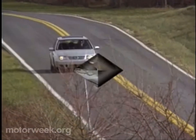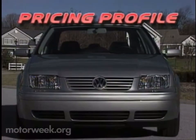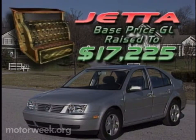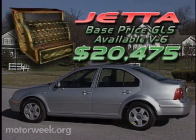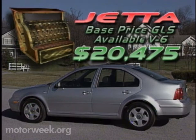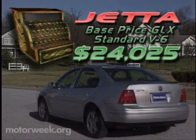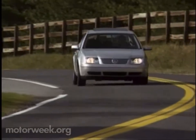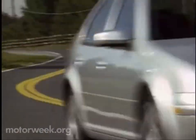All of our compliments and criticisms mean nothing if a car is not priced within the means of its target buyers. For 1999, Volkswagen has raised the Jetta GL's base price to $17,225. The GLS starts at $18,175 with the four-cylinder engine, $20,475 with the available VR6. While the GLX, with its standard VR6 and full luxury accommodations, rolls out of the gate for $24,025. That's well above the price of most compact competitors and raises the possibility of Volkswagen simply pricing itself right out of the market that it wishes to dominate.